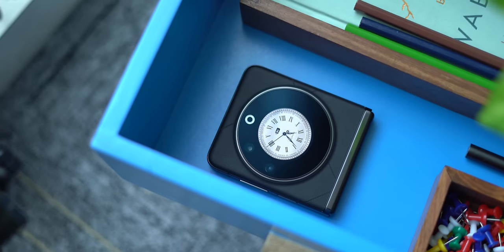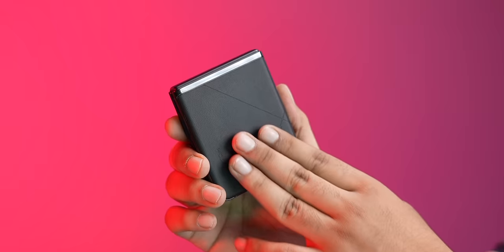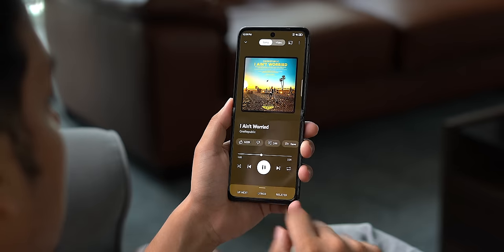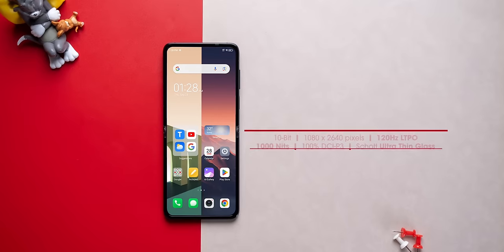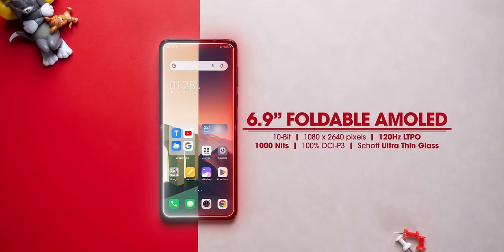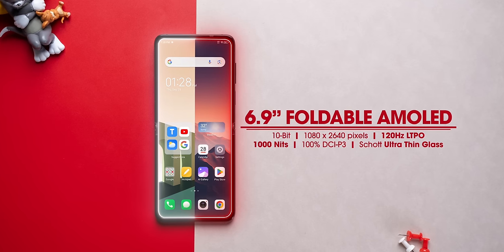This is what the new Phantom V Flip looks like. We've got the black variant, which has a nice and premium leather back, and the frame is aluminium. The hinge is made of steel and it has two displays. There's the main 6.9-inch AMOLED display with top-end specs — 10-bit, 120Hz LTPO refresh rate.